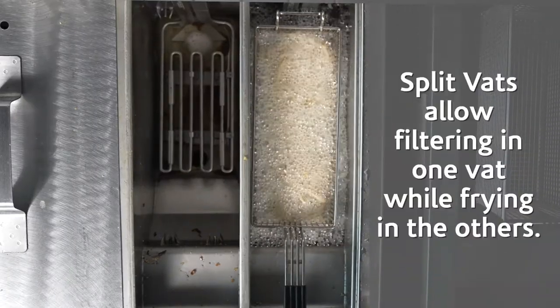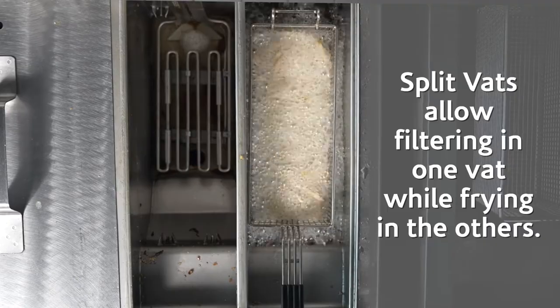Open fryers can recover temperature in a matter of seconds, load after load. That combined with the ability to filter one vat while actively frying in the others means you can handle any type of traffic non-stop.